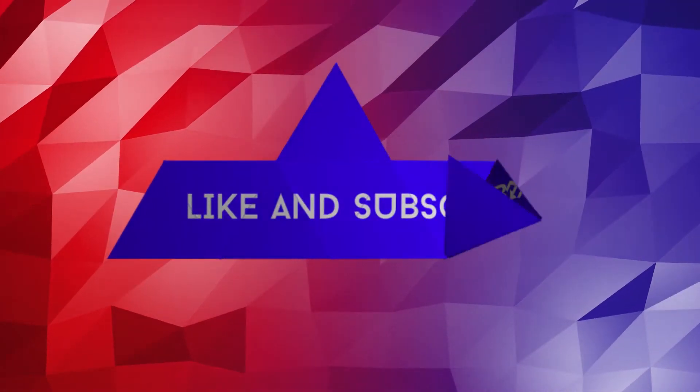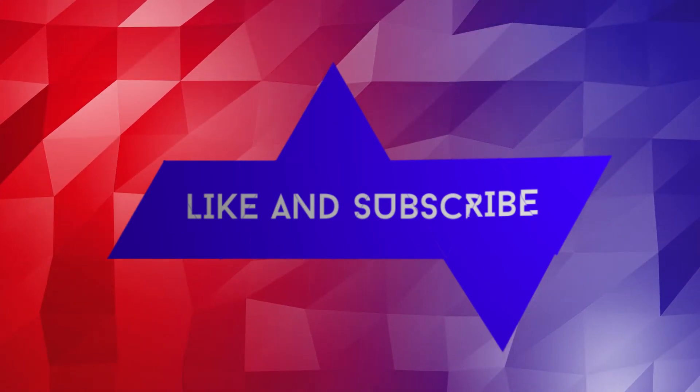So that brings us to the end of our list. Leave a comment saying which was your favorite, be sure to like, and make sure you subscribe to this channel. I'll see you later.